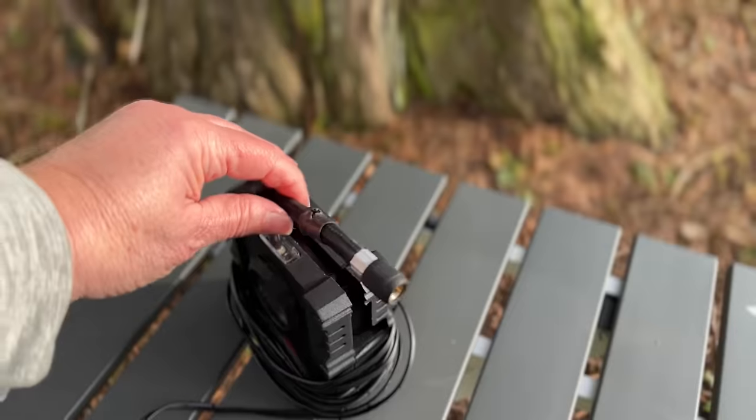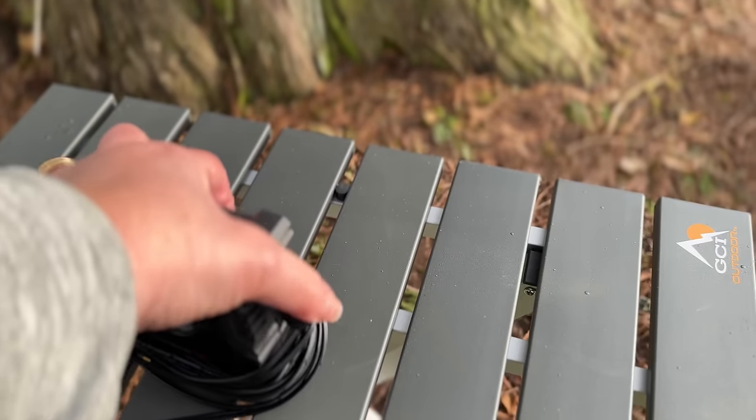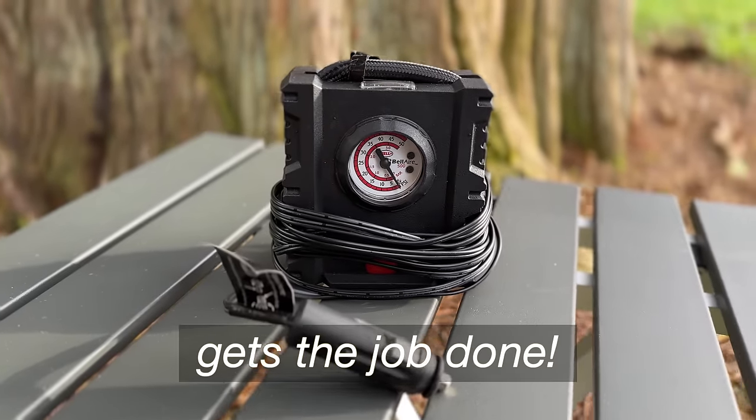And a tire inflator. In keeping with the theme of this video — it's small, compact, and gets the job done.